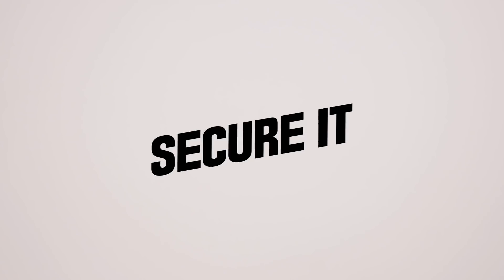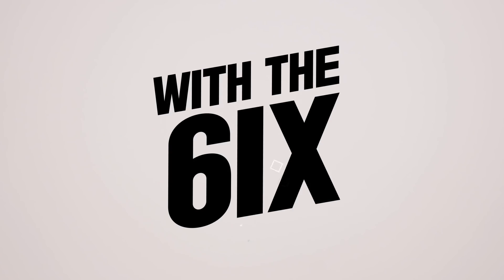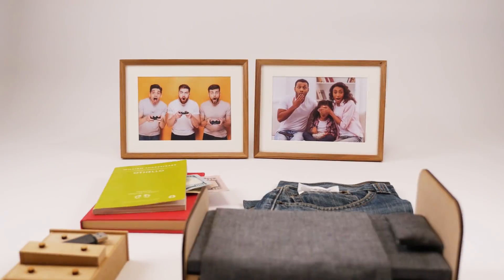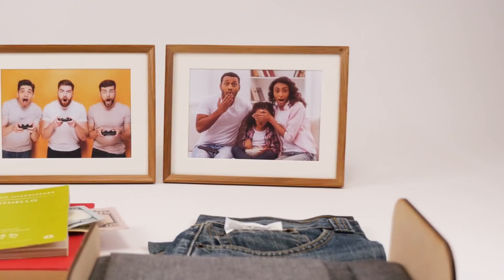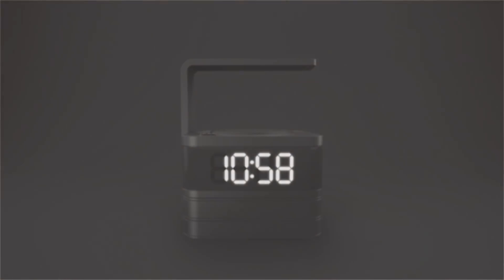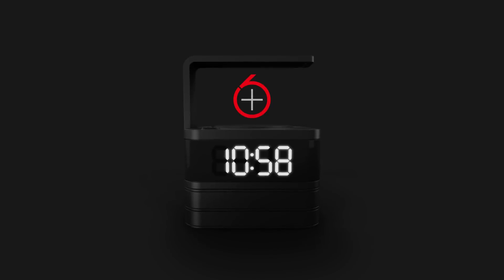Got privacy? Secure it with the 6. Where do you keep your private items? You want to keep these things private from your roommate or family? Introducing the most explosive way to ensure your privacy — the Secret Intelligent Box 6.